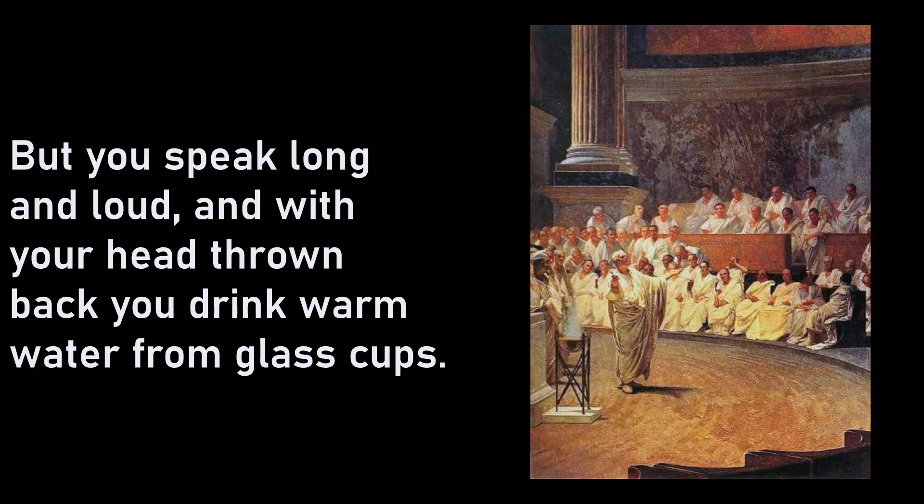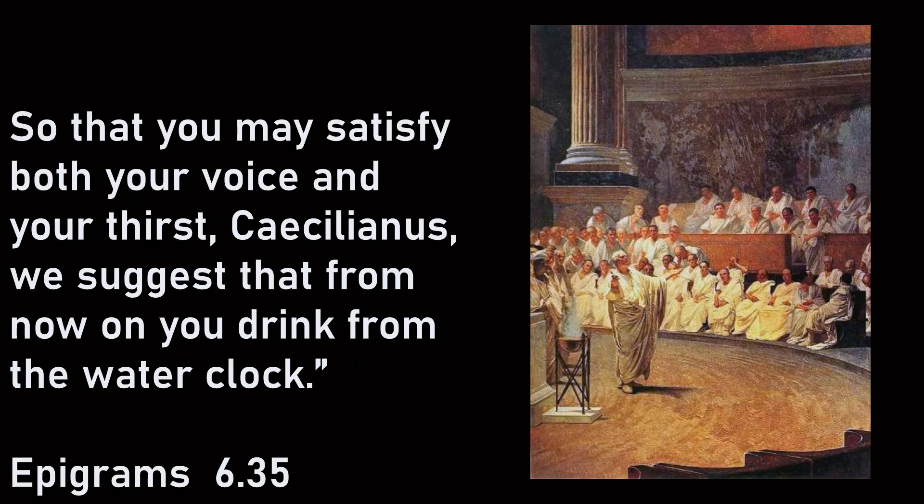He says: 'Seven water clocks, Kaikilianus, the judge reluctantly gave you when you demanded them with your great voice. But you speak long and loud and, with your head thrown back, you drink warm water from glass cups so that you may both satisfy your voice and your thirst. Kaikilianus, we suggest that from now on, you drink from the water clock.' So Martial, the Roman poet, is complaining that somebody should take water out of the water clock to shorten his time limit because he is talking way too long.